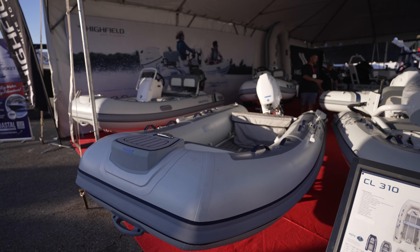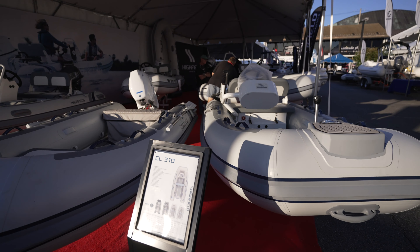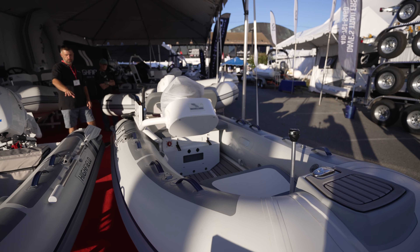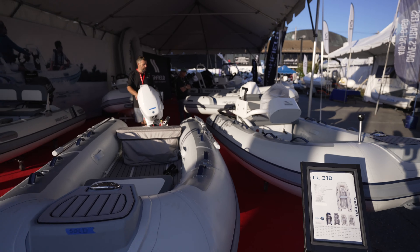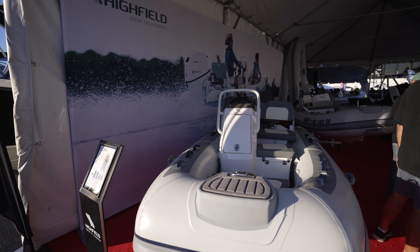Ribs, tenders, and dinghies, guys. Alfred Montaner here at the Annapolis Boat Show. I wanted to do a dedicated walkthrough of some of the rib boats that were here in Annapolis, and right now we're here where Highfield has their booth.